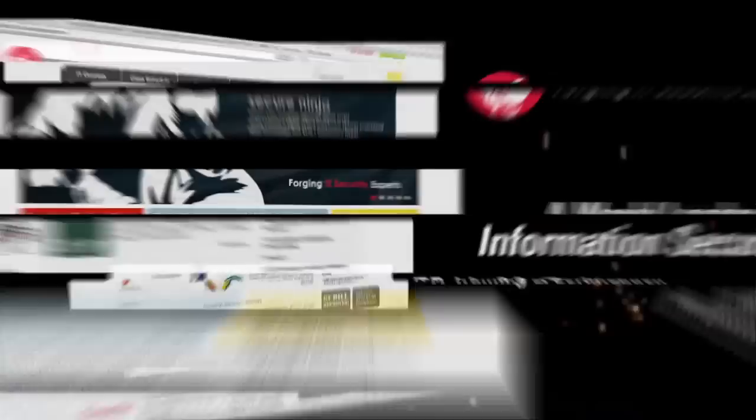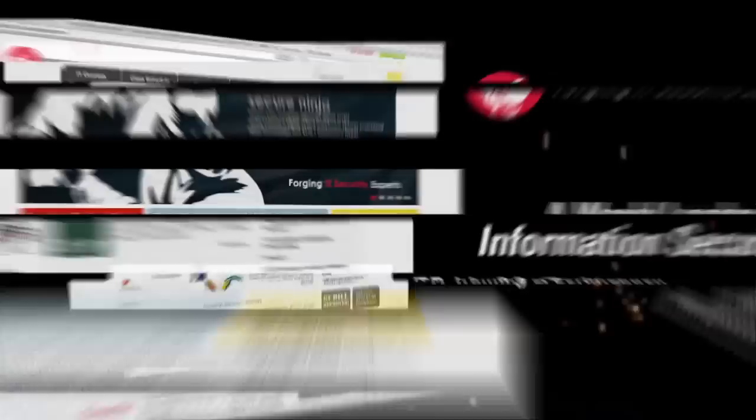SecureNinja Shorts are brought to you by SecureNinja.com, a world leader in information security and IT training and certification. Our master instructors will help build you into a highly skilled and marketable security professional. SecureNinja.com, forging IT security experts.